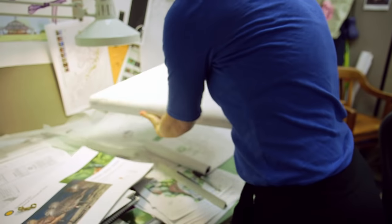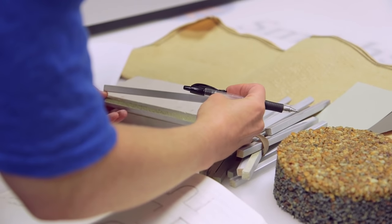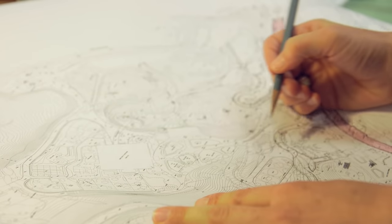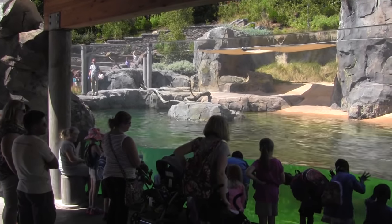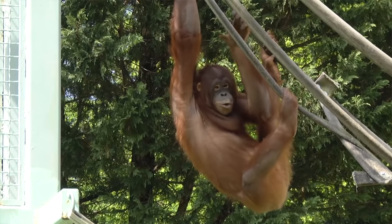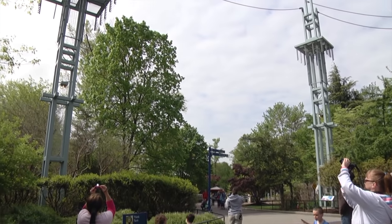While working on a new space, we're not just drawing out what we want the final product to be. We're also choosing which materials to use, researching the animals that will be going into the exhibit, looking at things from the visitor's perspective, and thinking about what stories we should tell for each animal. We want every space in the zoo to be safe, reflect the animals' natural habitats, and create an enjoyable experience for our visitors.